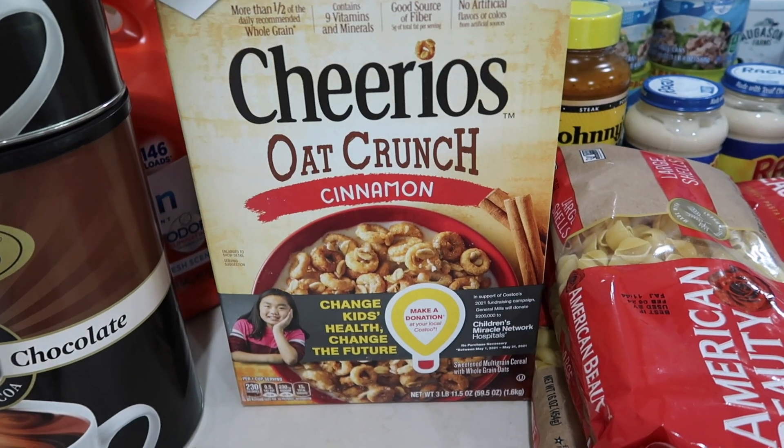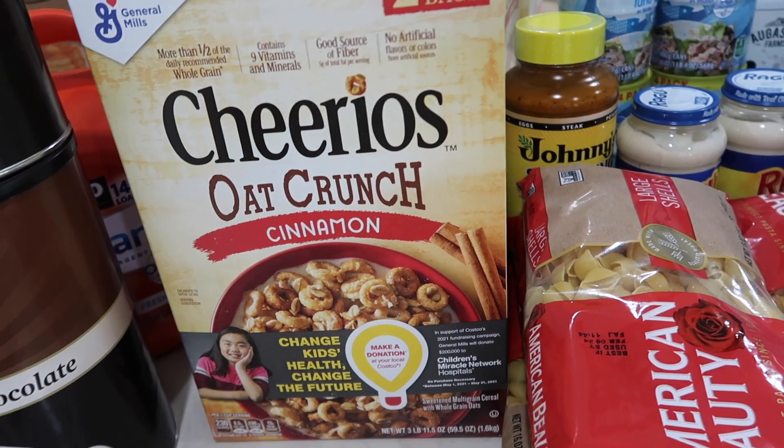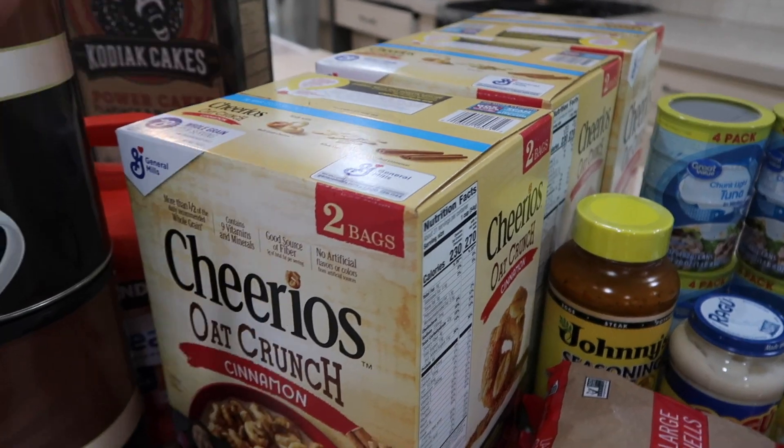These are our favorite Cheerios in the world — also from Costco, the oat crunch cinnamon. You guys, if you have not tried these, they're the best. We have three boxes and there's two bags in each box.